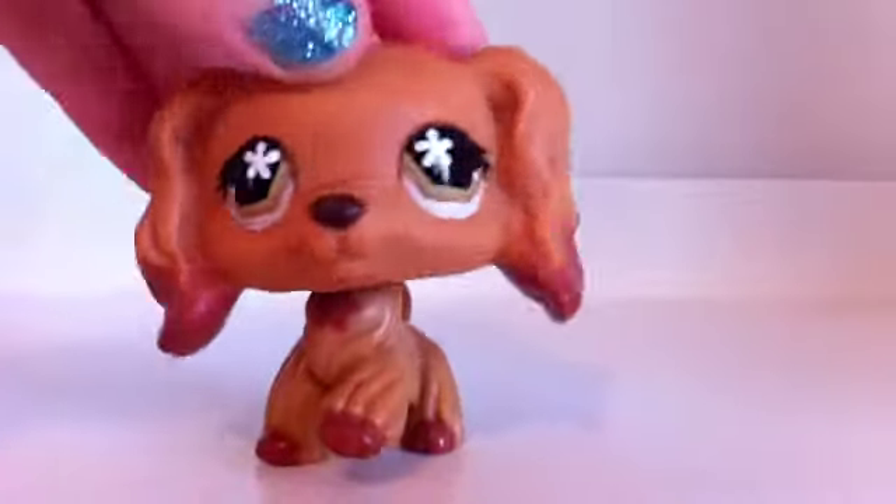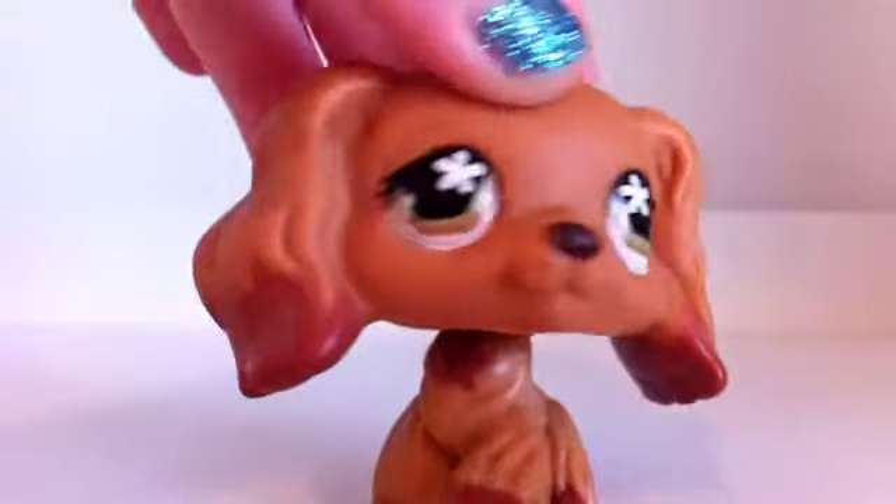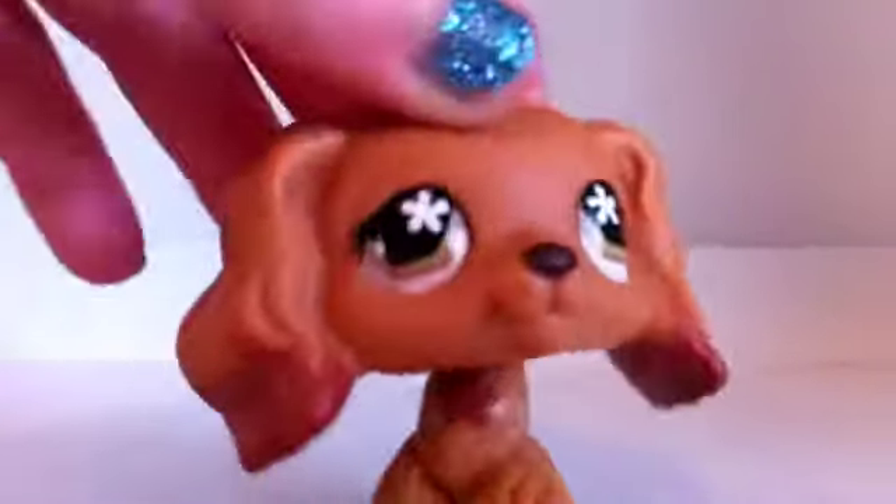Hey everybody, it's LPSCraft777, and today we are going to be making a trade video for everyone. By the way, ignore Vanilla Ice in the background if you can hear it.